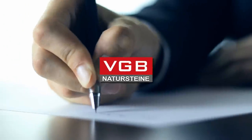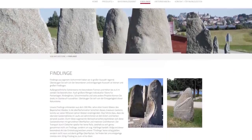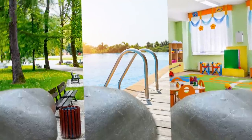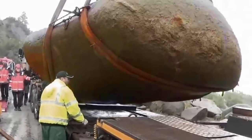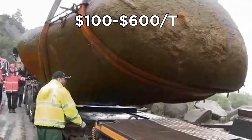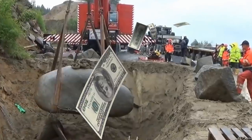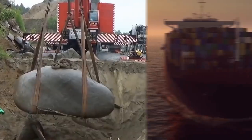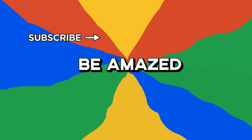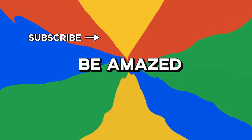VGB Notterstein are now listing these huge boulders for sale, with the intention of decorating parks, kindergartens, and swimming pools. Landscape boulders of this size can cost anywhere between $100 to $600 per ton on average, so that rock is likely tens of thousands of dollars — just imagine the shipping costs. Which of these rare underground discoveries impressed you the most? Let me know in the comments below, and thanks for watching.